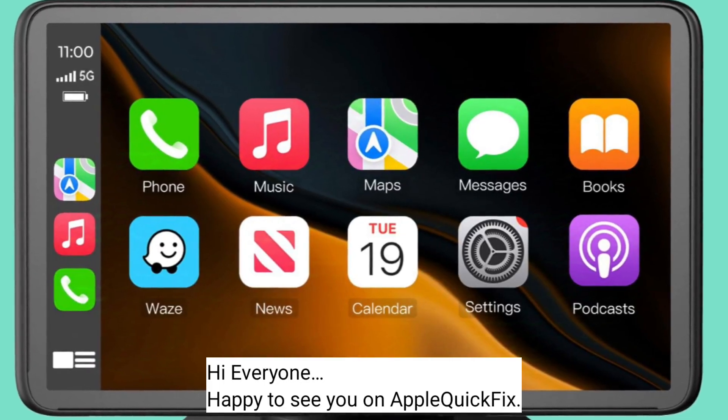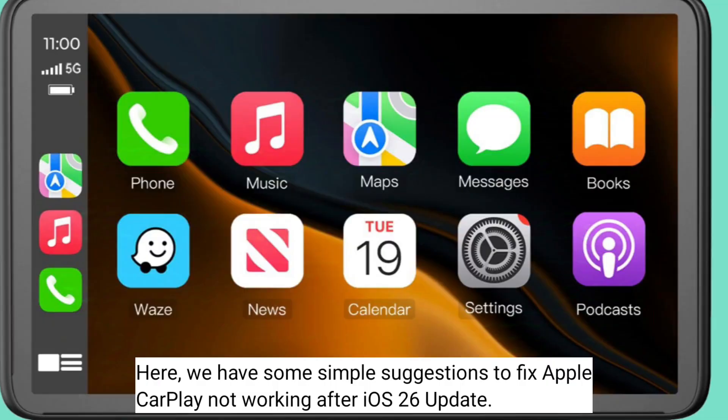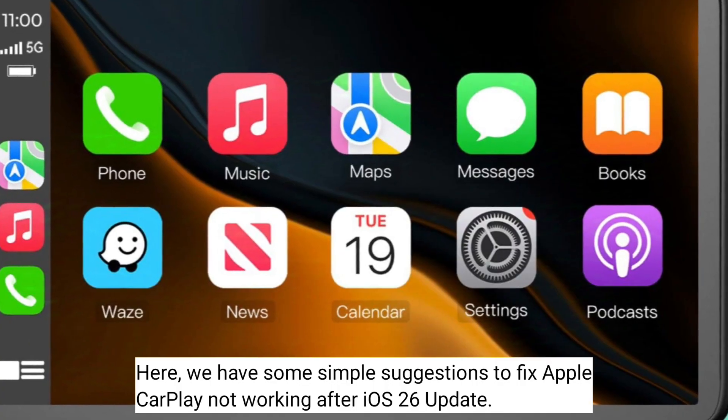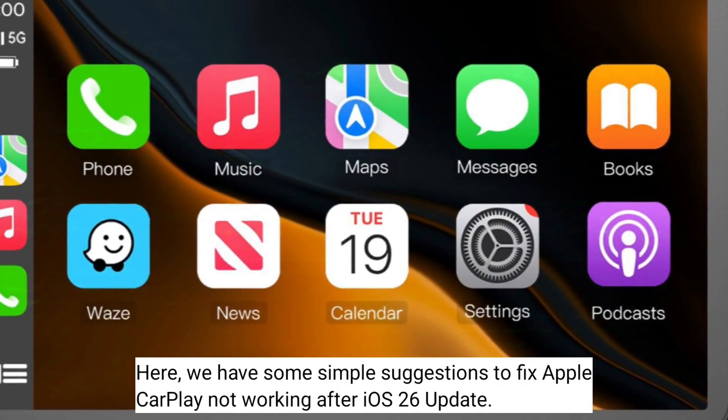Hi everyone, happy to see you on Apple Quick Fix. Here we have some simple suggestions to fix Apple CarPlay not working after iOS 26 update.